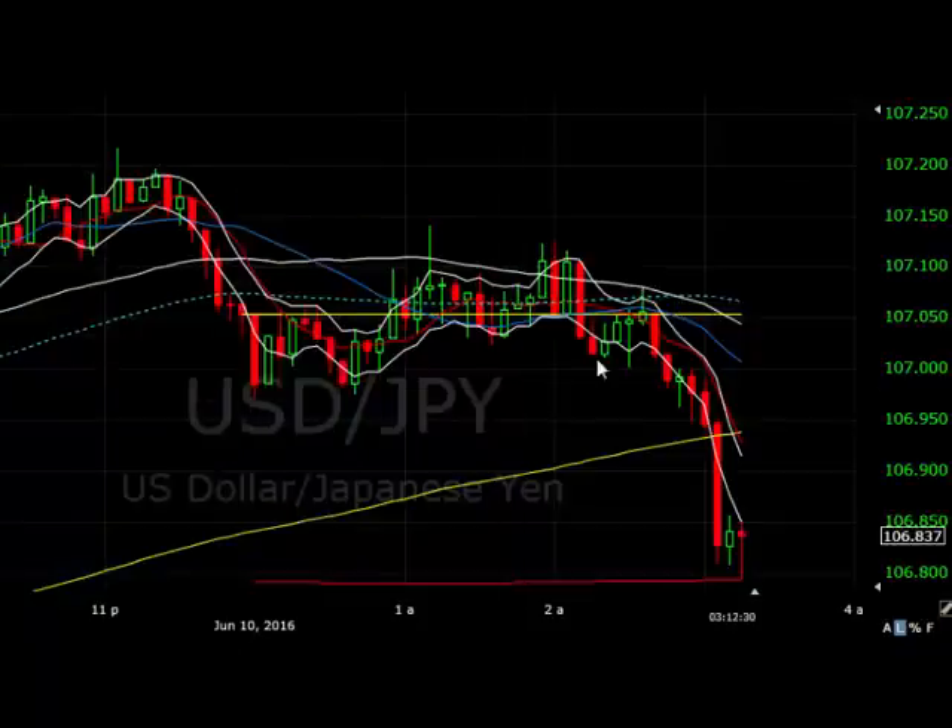I didn't know what was going to happen this morning. It was one of those cases earlier on where if it had started going up, then I would have happily traded it going up. Otherwise as it came down, I was waiting for it to come down to this support zone where we're in now. So I'm in, but this is still early days.